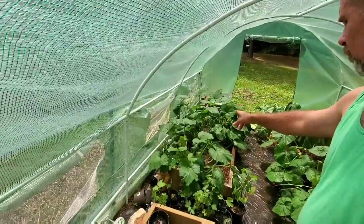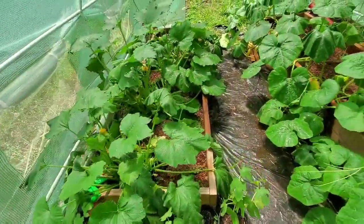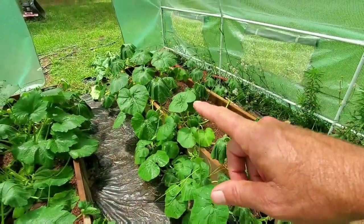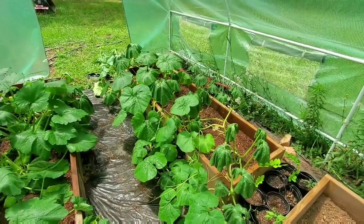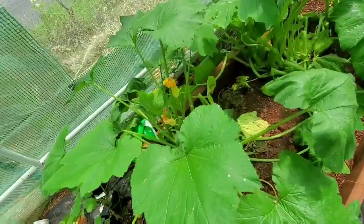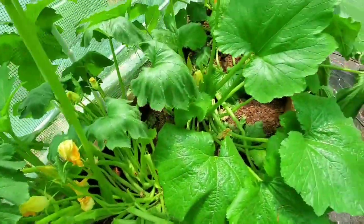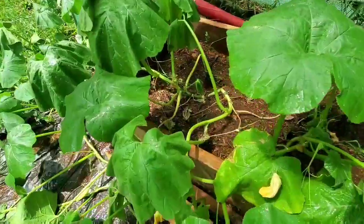Okay everybody, we're back in the greenhouse. I haven't been in the greenhouse in a while - Travis has been kind of taking care of everything. Our squash has just gone absolutely crazy, growing all out into the wall and onto the floor. This is our zucchini - it's trying to pick back up but it's really looking good. We got flowers on everything so we should be getting some squash and some zucchini really soon.